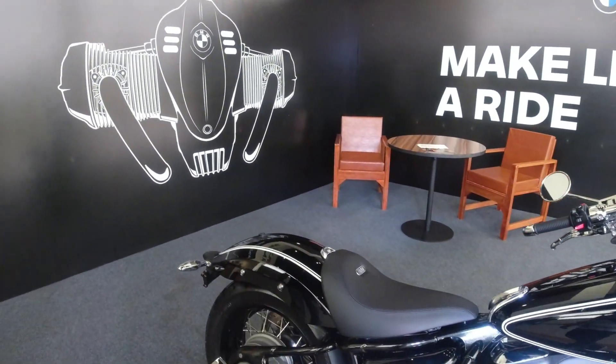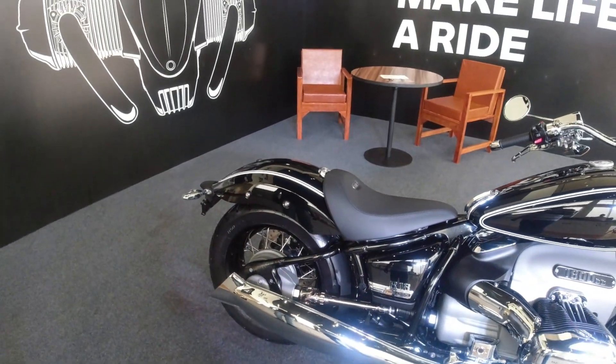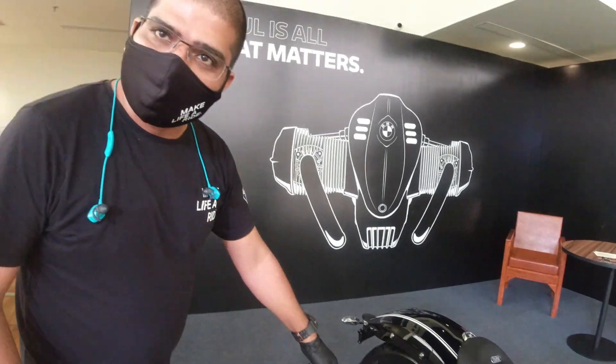It's a very phenomenal bike. The best thing I like about this bike is the shaft — it's openly visible. This is the beauty of BMW. We have seen BMW having a shaft-driven system before, but we have never seen the mechanism open like this.